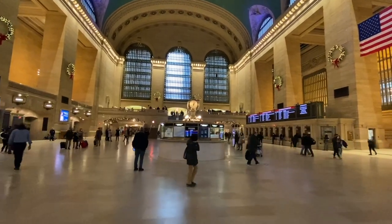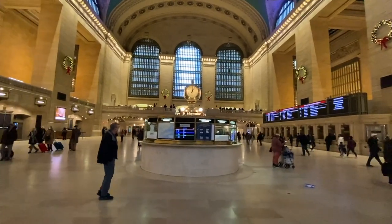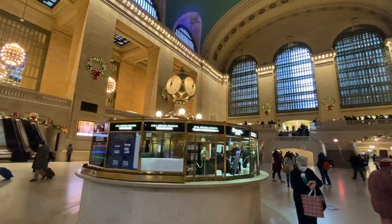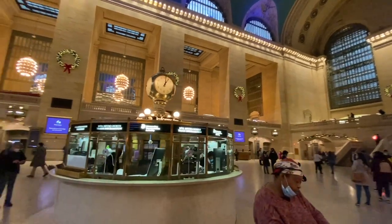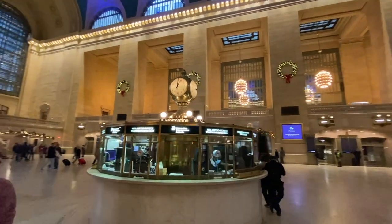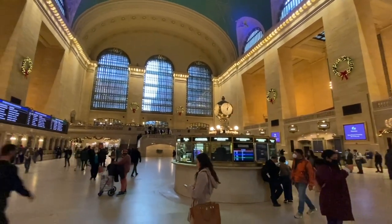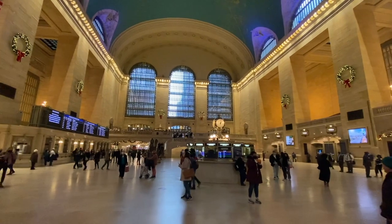Ahead of us is one of the most famous clocks in New York City — the clock most people would see out of every clock in the entire city. According to the Grand Central Terminal website, it's valued at 20 million dollars because it's made from opal glass — not the gem itself, but a style of glass. This clock is one of the central meeting points in all of New York City. In fact, there's a famous phrase: if someone in New York City says 'meet me at the clock,' this is the clock they're talking about.